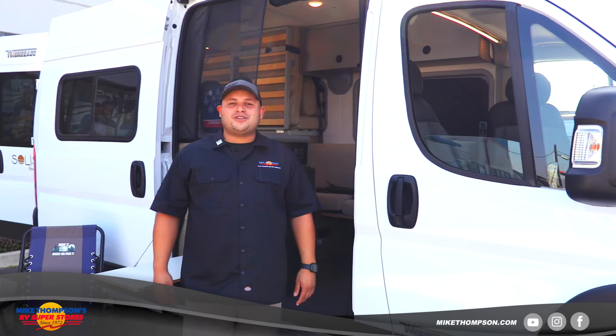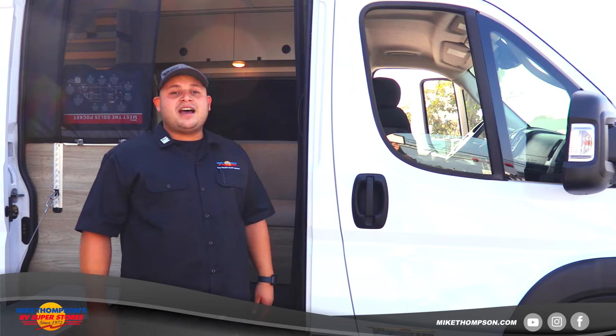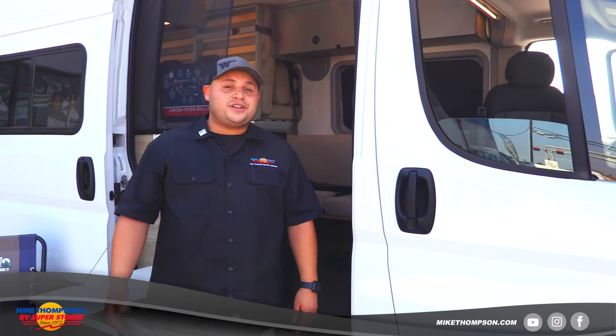That pretty much wraps it up for the 2022 Winnebago Solace 36A. My name is Willie Sanchez, I work for Mike Thompson RV in Santa Fe Springs. If you have any questions about this RV or any other RV, please feel free to reach out to us.